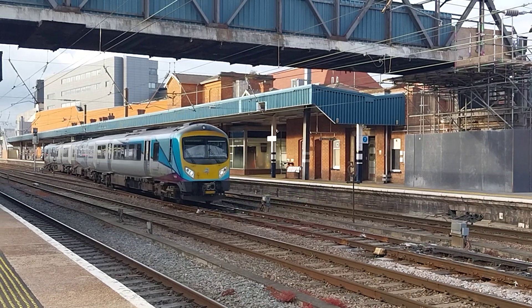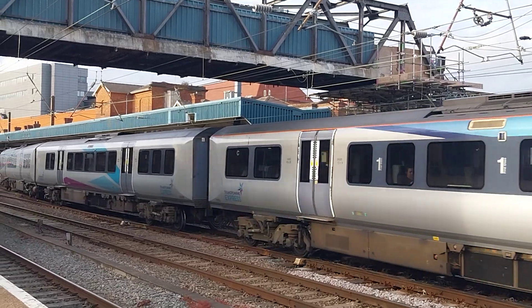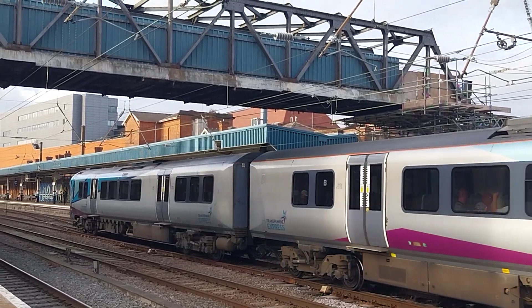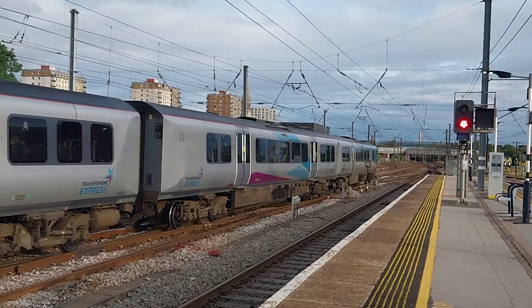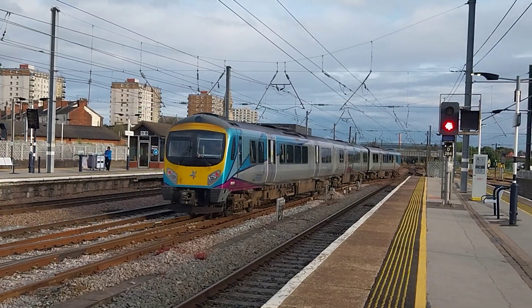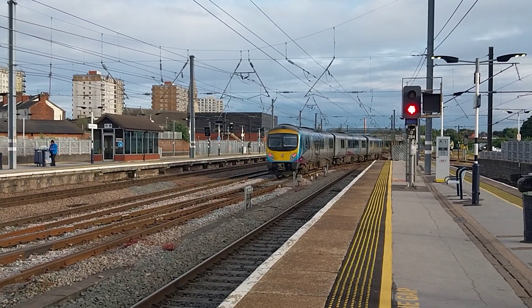Transpennine Express departing from Doncaster on this service to Liverpool Lime Street. Goes via Sheffield, Stockport, Manchester and Warrington. 185108. The next station stop for this service is Meadowhall, South Yorkshire. 185108 Transpennine Express.